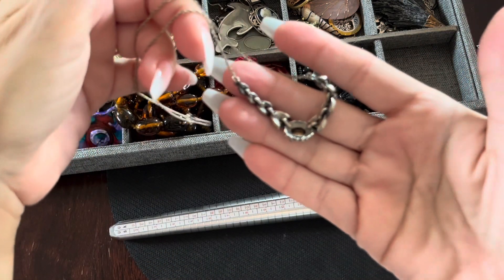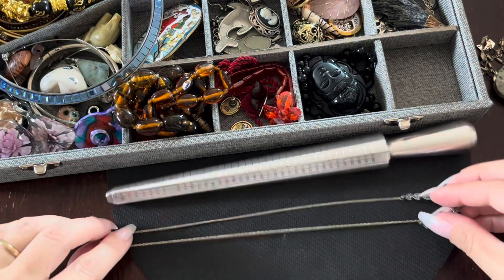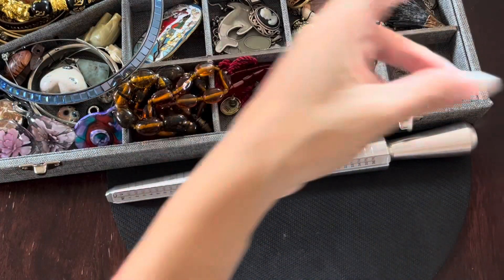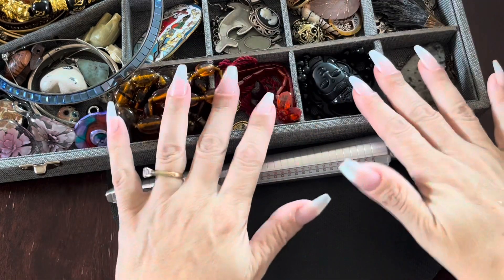I'm not going to go into too much detail because I don't want these videos to be too long. But if you do see something you like, just let me know. I think there are just two items in this one, and I do have everything super packed in these little boxes.